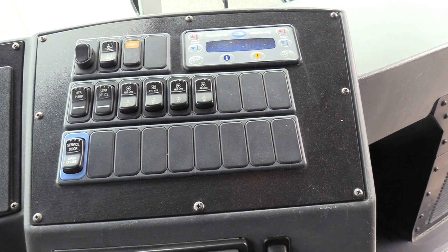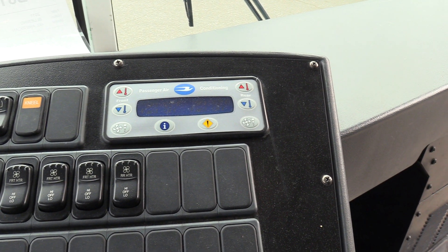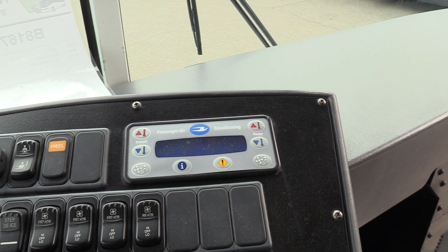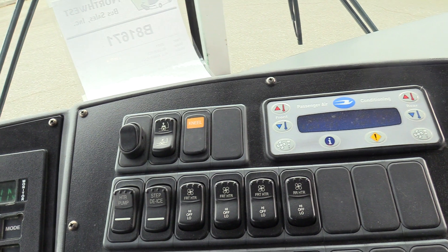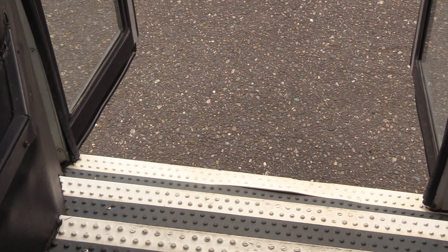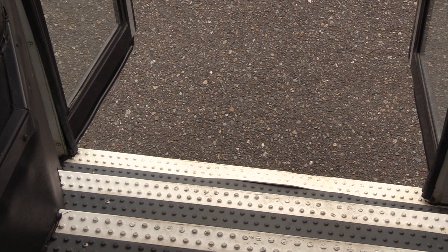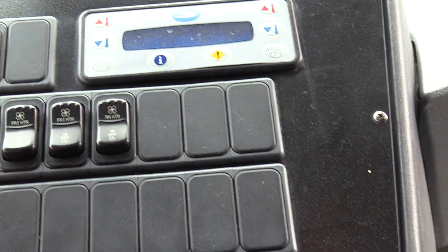Going from right to left, we have your electronic climate controls here. Up top, this bus is equipped with AC. Over here it does have a kneeling feature as well, which I'm going to show you. Hopefully you can see it on the camera — sometimes it's hard to see. You'll see it lower, and then when I raise it up, you'll see it raise up. Pretty cool.